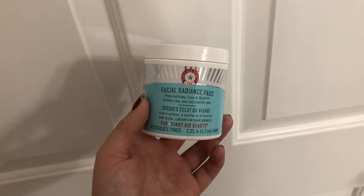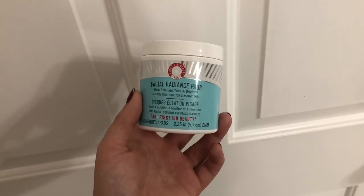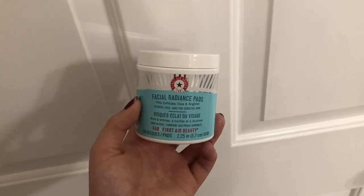After I do my lips I use these facial cleansing pads by First Aid Beauty — the Facial Radiance Pads. They help exfoliate, tone, and brighten. They're alcohol-free and safe for sensitive skin. This entire brand is safe for sensitive skin. I just take one of these pads and run it all over my skin.